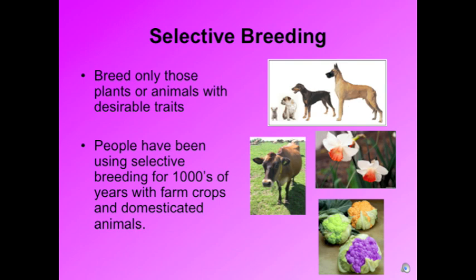Selective breeding is in which breeding only happens to plants or animals that have desirable traits — traits that people think will thrive and succeed in a certain environment. We have actually been using selective breeding for thousands of years with farm crops and domesticated animals.